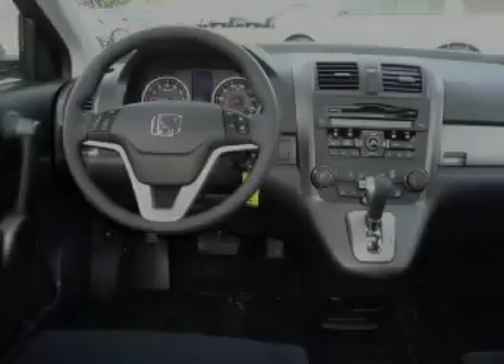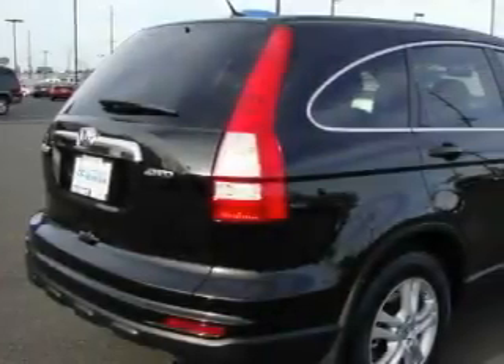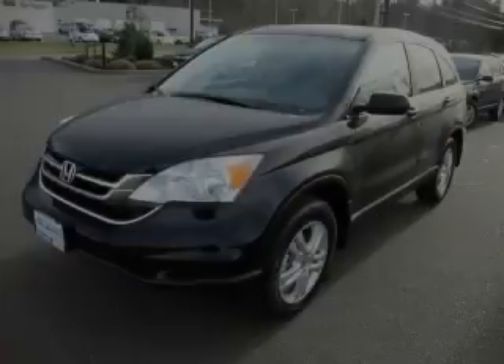This steady engine, connected to a smooth-shifting automatic transmission, gives you the edge in almost any driving situation. Contact us today and schedule your opportunity to see this crossover in person.